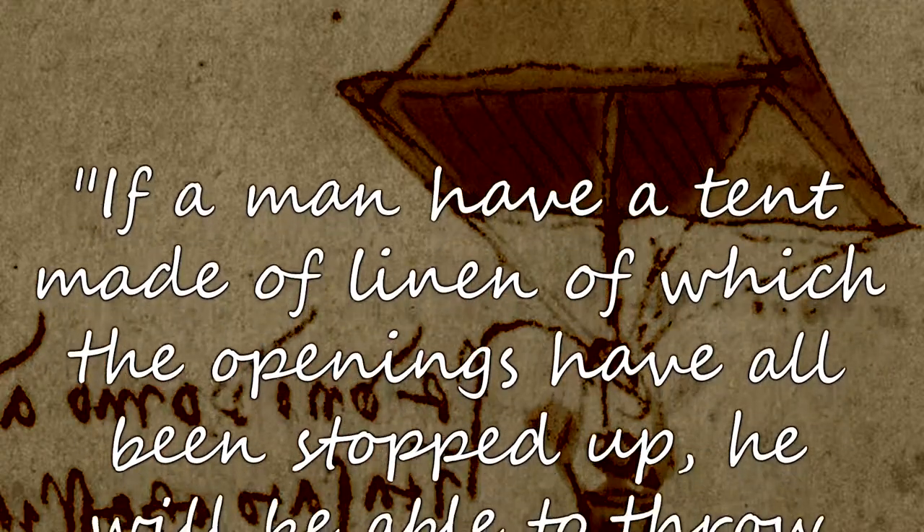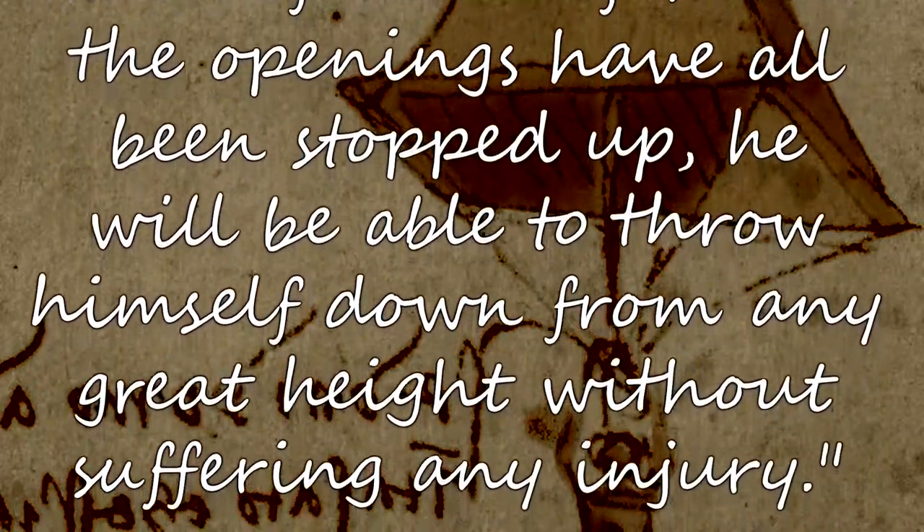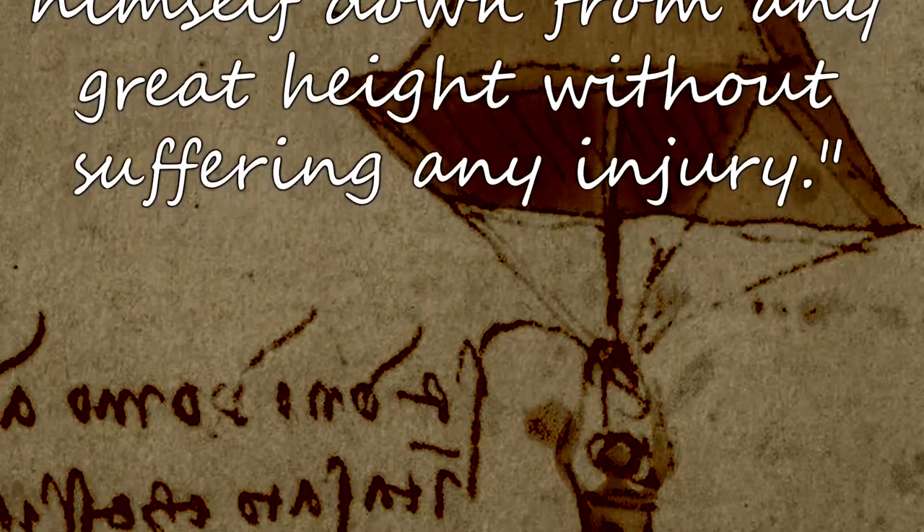Number nine: the parachute. The invention of the first practical parachute usually gets credited to Sebastian Lenormand in 1783, but Leonardo da Vinci actually conceived the parachute idea hundreds of years earlier. Da Vinci made a sketch and wrote: 'If a man have a tent made of linen of which the openings have all been stopped up, he will be able to throw himself down from any great height without suffering any injury.' But the parachute Wikipedia page has a picture from the 1470s showing a guy using the exact same type of parachute that da Vinci invented — over 100 years before he invented it. Chinese people were writing about parachutes almost 4,000 years ago, which makes me wonder: wouldn't that mean da Vinci didn't invent them, he just drew a picture of one?